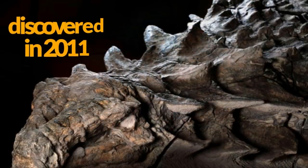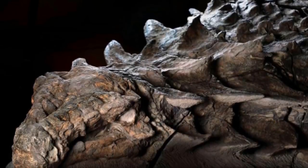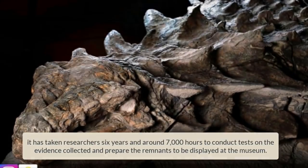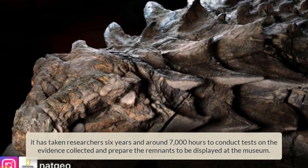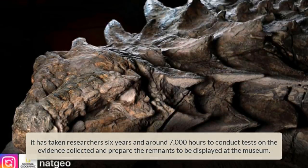The creature was first discovered in 2011 when an oil mine employee named Sean Funk inadvertently discovered the specimen while at work. Since then, it has taken researchers six years and around 7,000 hours to conduct tests on the evidence collected and prepare the remnants to be displayed at the museum.